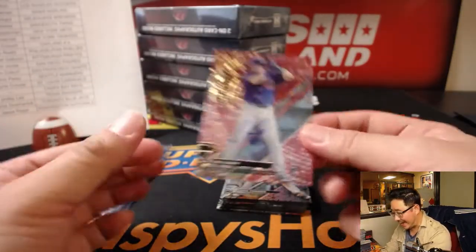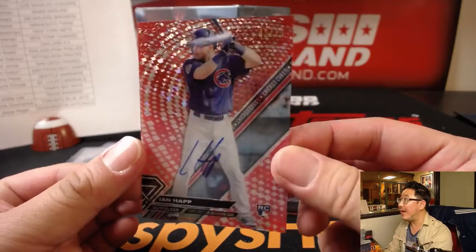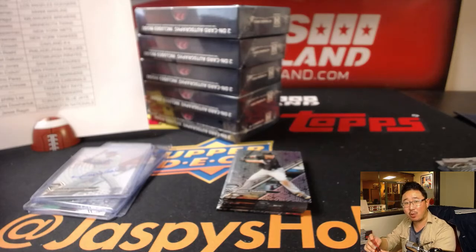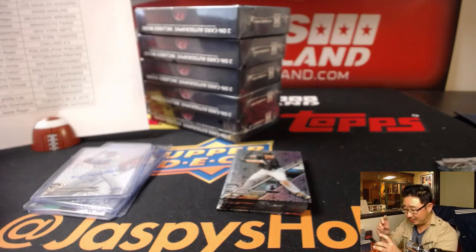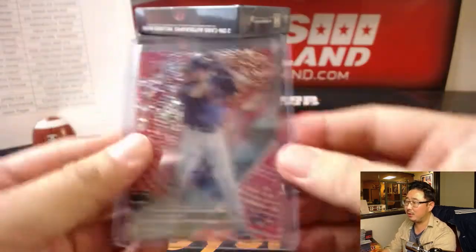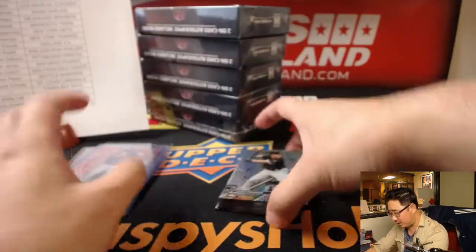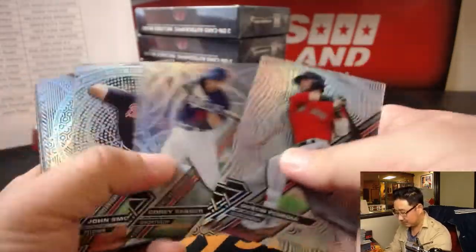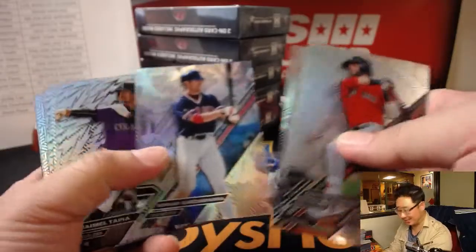And an Ian Happ Red Orbit autograph, 2 out of 10. Who gets this out-of-this-world hit? That would be S-Man with the Chicago Cubs. Go Cubs go, go Cubs go. Hey Chicago, what do you say the Cubs gonna win today? What an annoyingly catchy song.